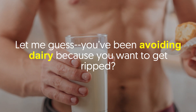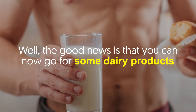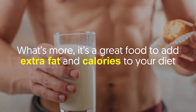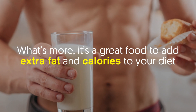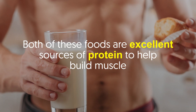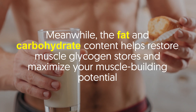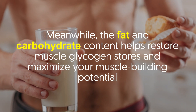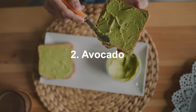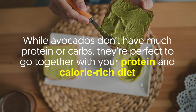Number one: whole milk and cottage cheese. You've been avoiding dairy because you want to get ripped? Well, the good news is that you can now go for some dairy products. Whole milk is rich in protein and calcium, and it's a great food to add extra fat and calories to your diet. The same goes for cottage cheese. Both of these foods are excellent sources of protein to help build muscle, while the fat and carbohydrate content helps restore muscle glycogen stores.